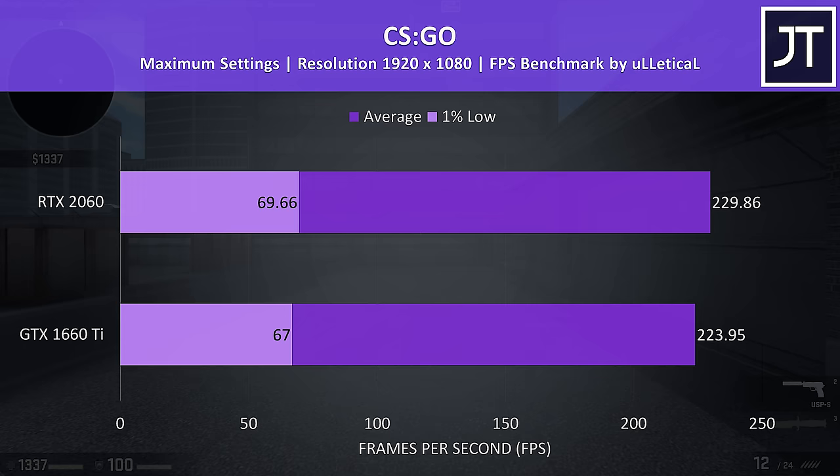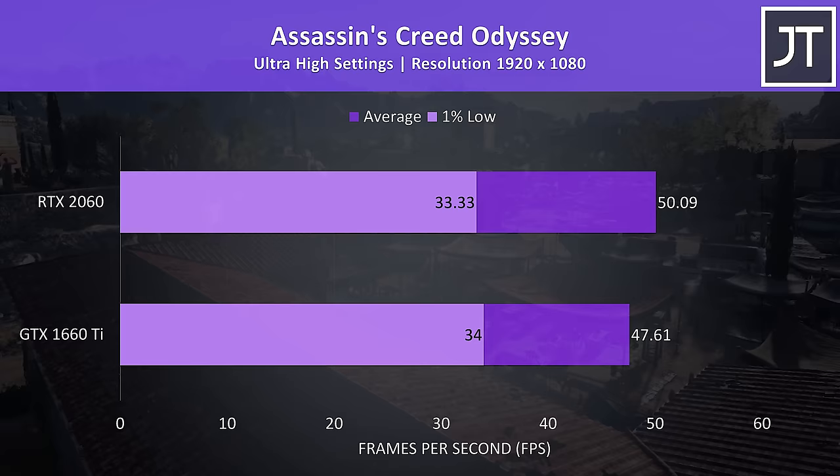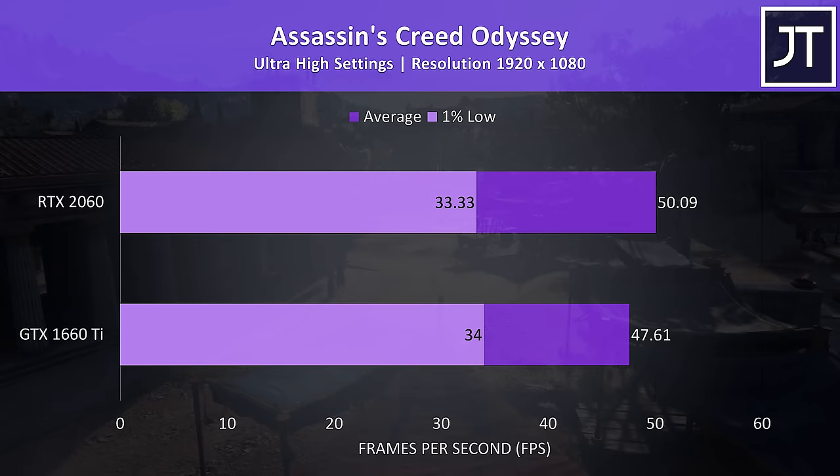Assassin's Creed Odyssey was tested with the built-in benchmark at maximum settings. Like CS:GO, I've found this test to be quite CPU heavy, so the change in graphics doesn't really matter as much compared to most other games tested — there was just a 5% increase to average frame rate with the 2060 here.